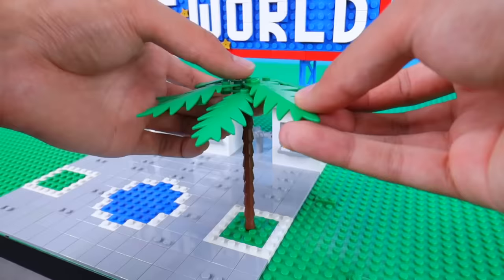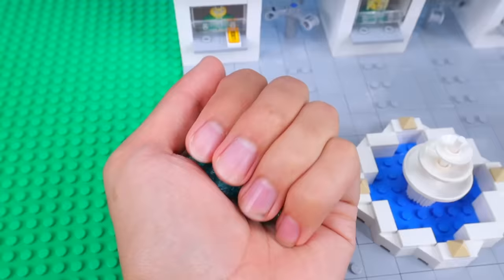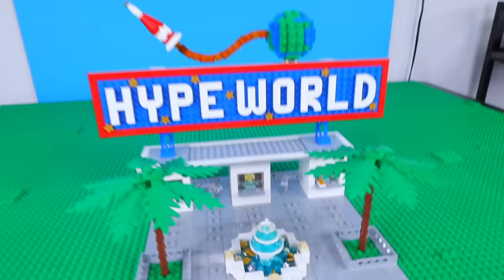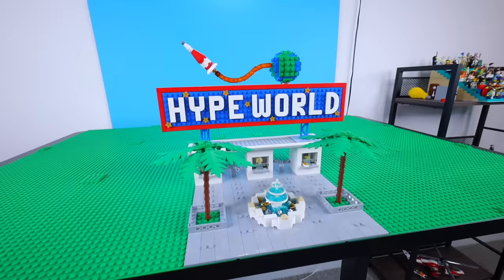As people wait in line to buy tickets, I'm gonna add two palm trees to provide shade. And in the very middle, I'm gonna build a luxurious looking fountain that people can toss coins into and make wishes. Worst case, if you can't afford a ticket, you can just grab money from here. And just like that, our park is ready for business, and it's time to add our first ride.